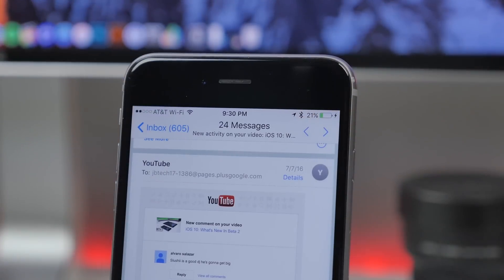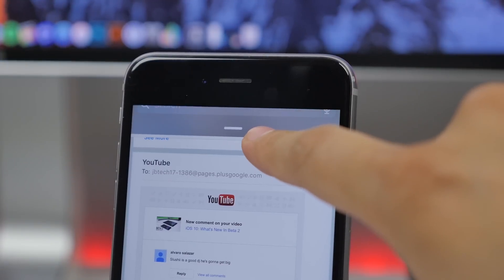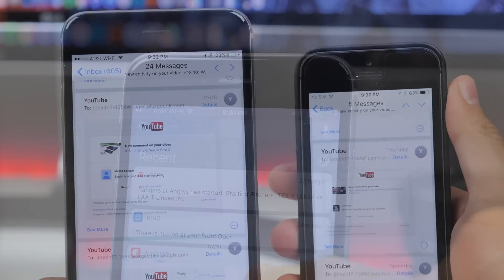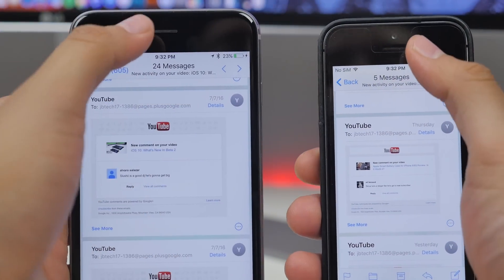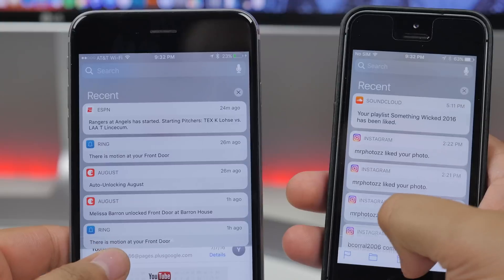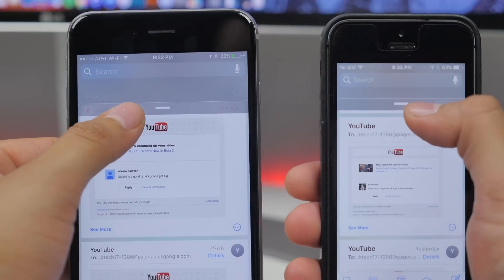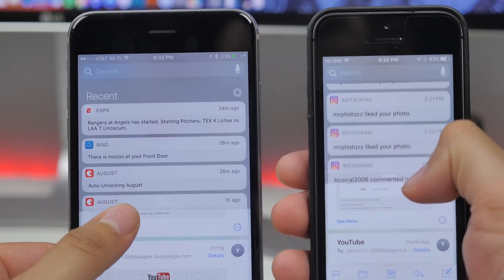When you're in an application in iOS 10 beta 3, there's a new animation when bringing down the notification center. As you can see the difference here, I'm running iOS 10 public beta on my iPhone SE on the right, and iOS 10 beta 3 on the left — that's a slight tweak to the notification center.